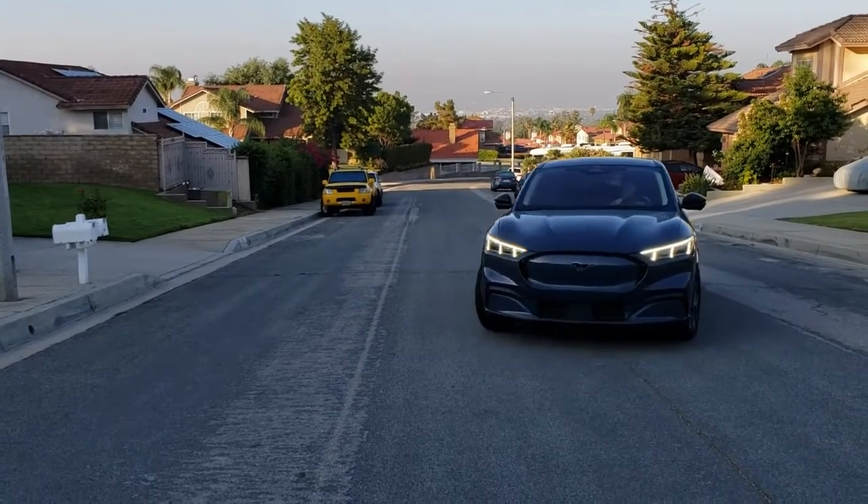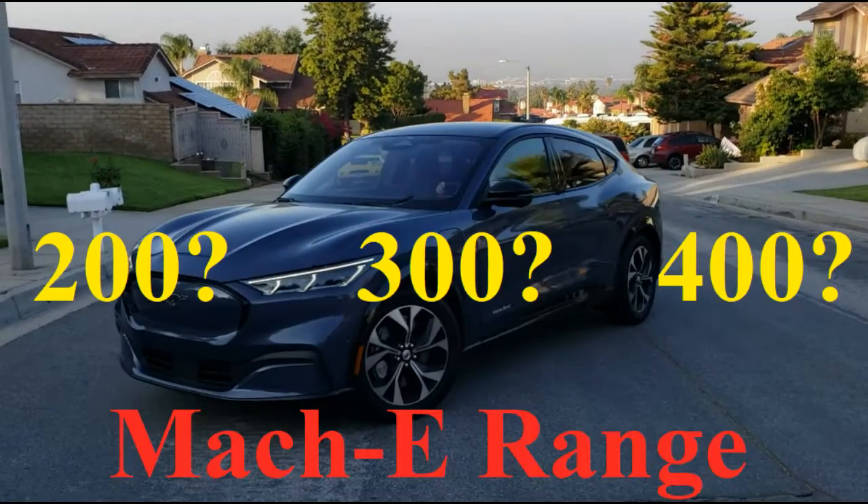Hello everyone and welcome back to the channel. Today we're going to take a look at what kind of range can we squeeze out of a Mach-E. Is it 200, 300, 400? Well, let's take a look.